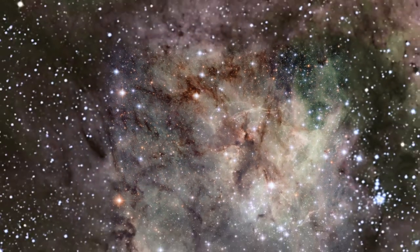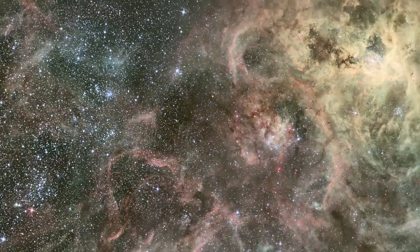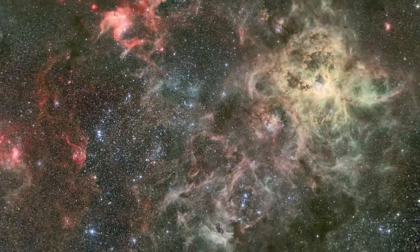But the biggest and brightest stars in the Tarantula are actually just outside Hubble's field of view. This wider but less detailed view of the Tarantula Nebula was taken with the MPG ESO 2.2-meter telescope at La Silla Observatory in Chile. It shows us the source of much of the Tarantula's light: the Superstar Cluster RMC 136.